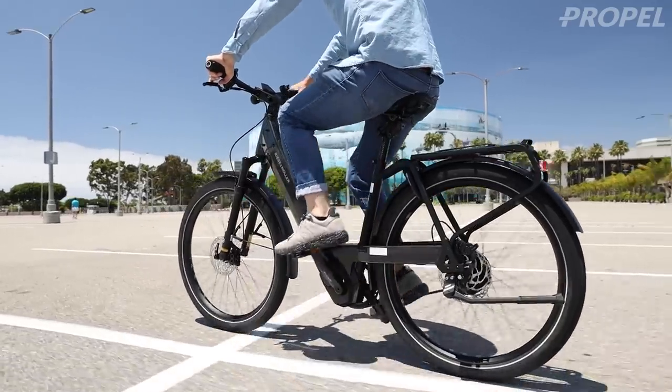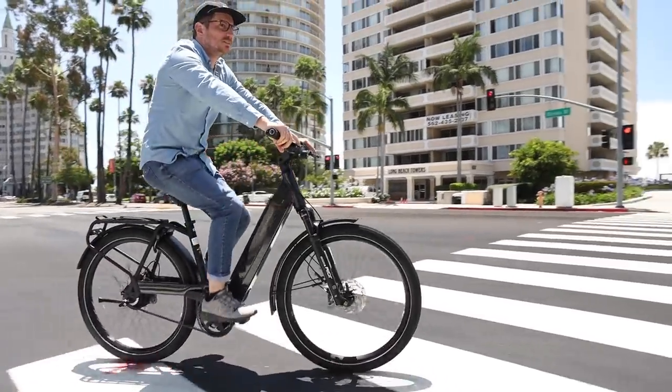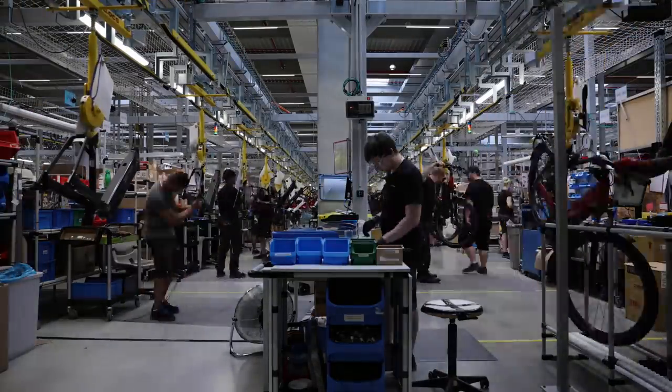Recently we did a video where we released the Riese & Müller Nevo 3 preview — I talked about the bike and some of the changes and updates, and it's actually behind me right now. I figured that's probably the best way to make these videos right now because I can't go to the show. I will get the bikes eventually, but basically the information is going to come out before we can actually get them. Sometimes that's not always the case.